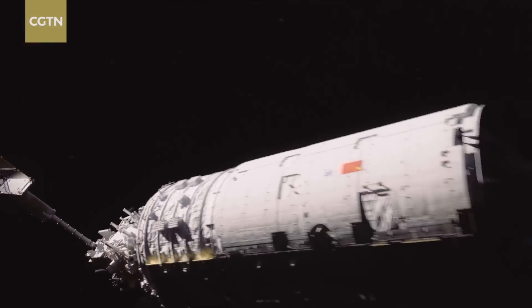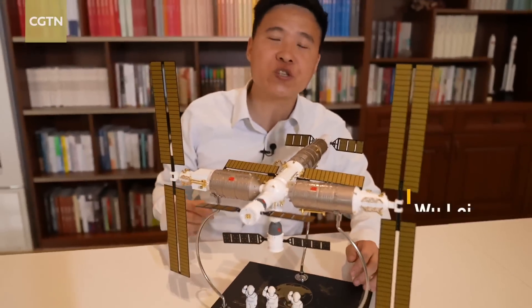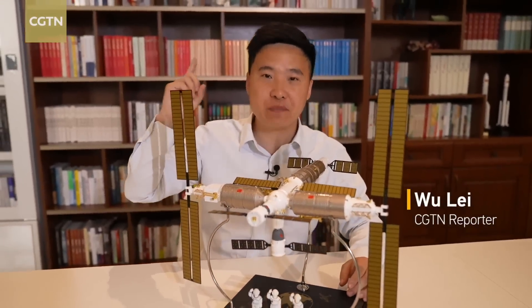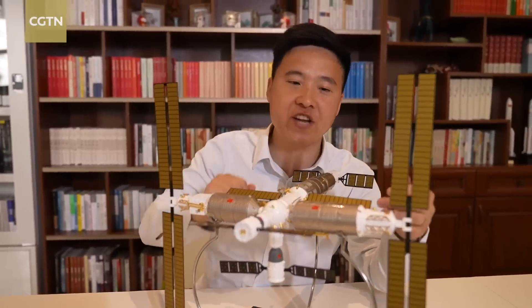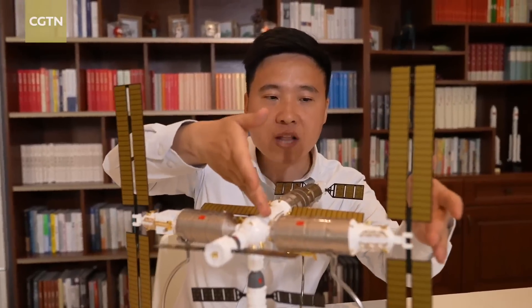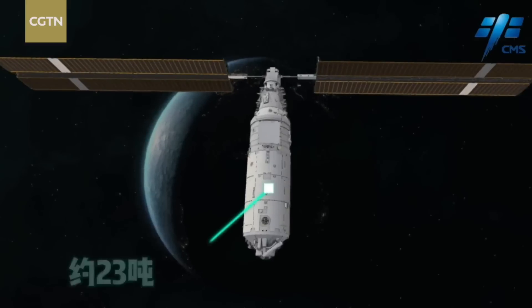Meng Tian literally means dreaming of the heaven and symbolizes Chinese people's yearning for the universe beyond the sky. As a second lab module of the Chinese space station, Meng Tian has a total length of 17.88 meters and weighs over 23 tons.